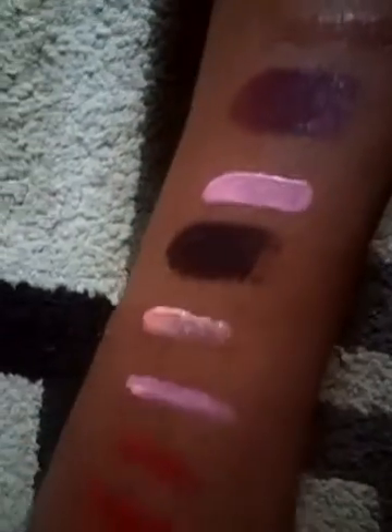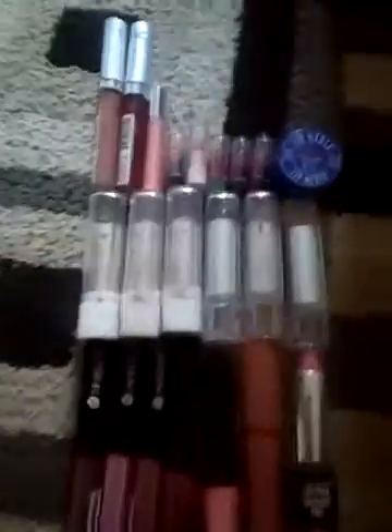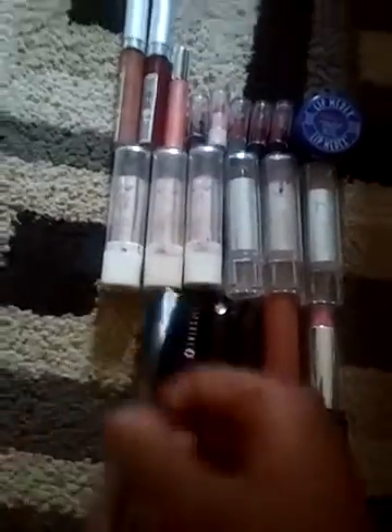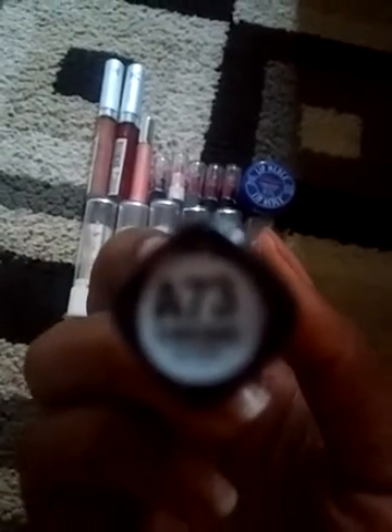I did a few swatches if you can see them, of the different ones that are on the floor right now. This is the better lighting that I have. This one — I don't know if you can see it, if it focuses better.